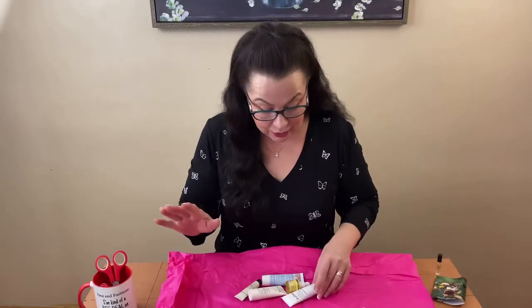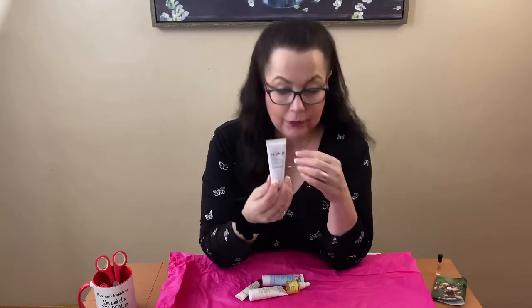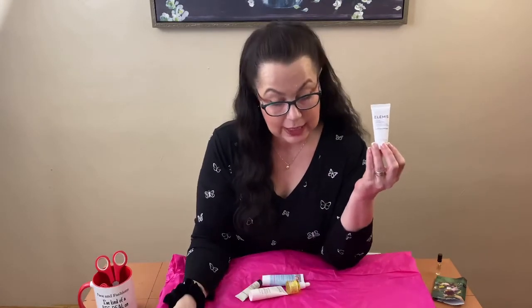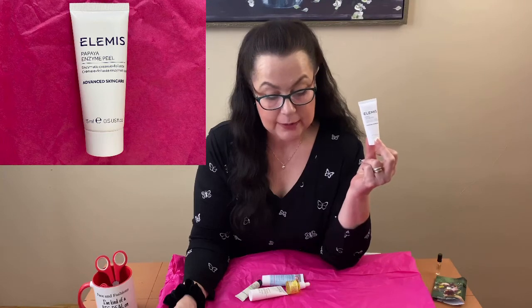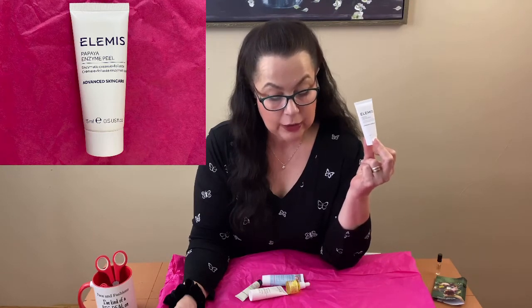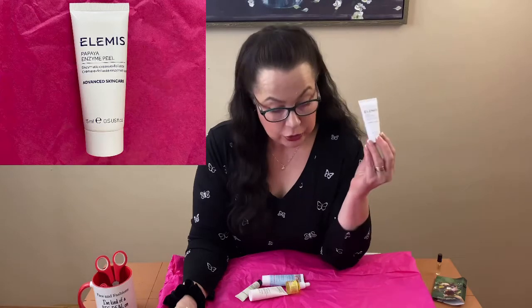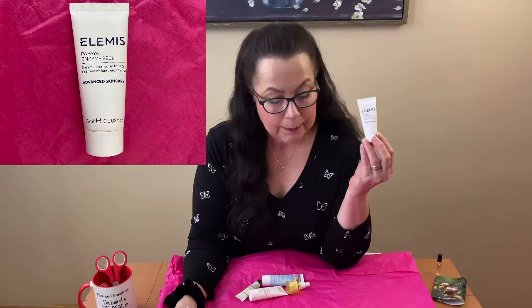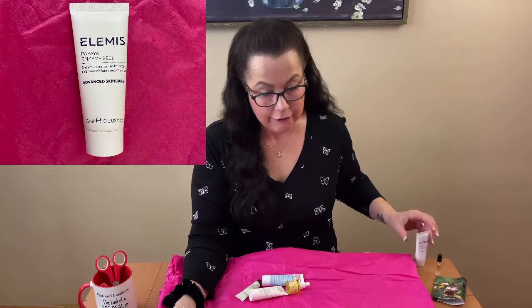Now all the rest are skincare. First up is the Elemis Papaya Enzyme Peel. It has natural fruit enzymes and makes your skin feel like you just left the spa. This gentle formula includes nourishing milk protein, vitamin E, and marine algae for exfoliating without abrasion and mega hydration. The full-size retail value is $45. Key ingredients are papaya, pineapple, and bladderwrack — all natural ingredients from mother nature.